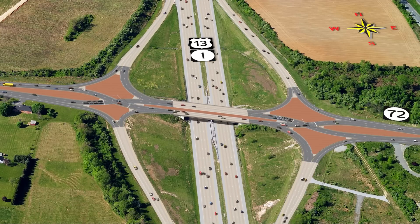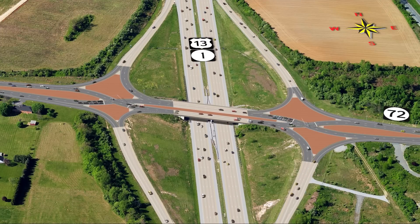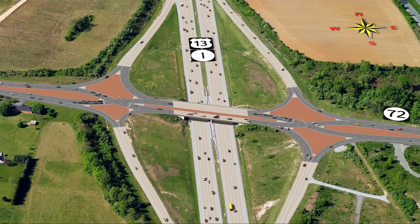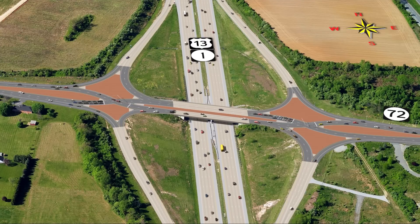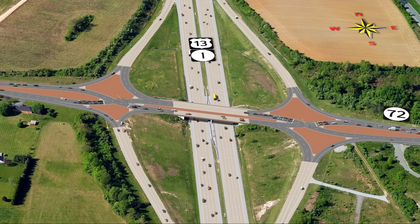A DDI moves high volumes of traffic through an intersection without increasing the number of lanes and traffic signals. This movement provides easier access to SR1. Traffic entering or exiting SR1 does not have to cross opposing traffic to make a left turn.